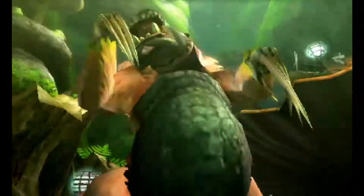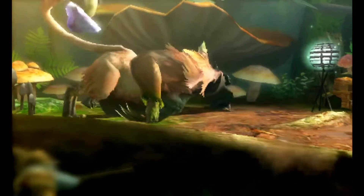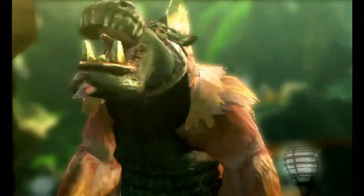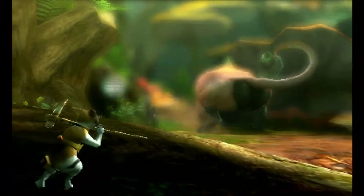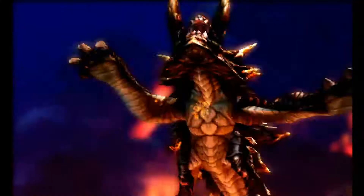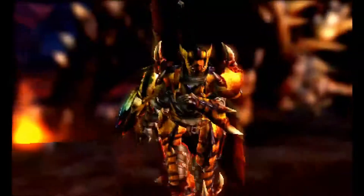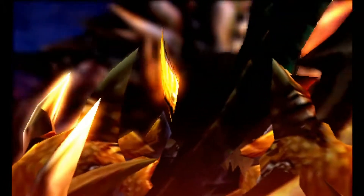Moving on, we have the second generation of Monster Hunter. The original release of Monster Hunter 2 wasn't available in the US until we got a PSP port later on. Instead of having a bunch of wyvern-based monsters like in the first generation, the second generation added some new monster types, a different wyvern body type, and also introduced the ice element along with snowy locations to hunt in.